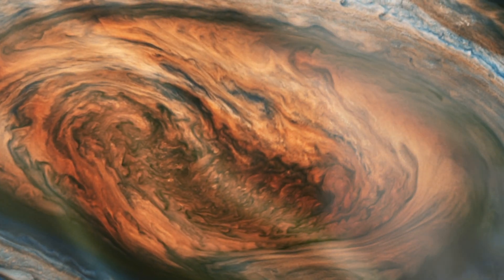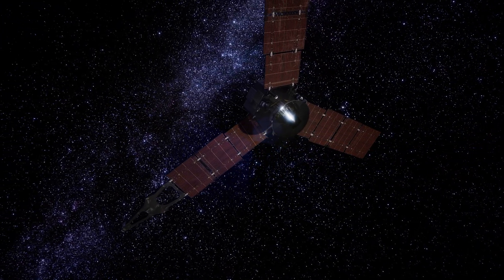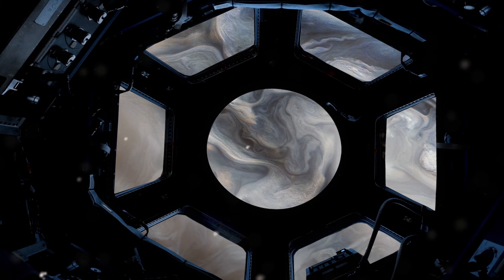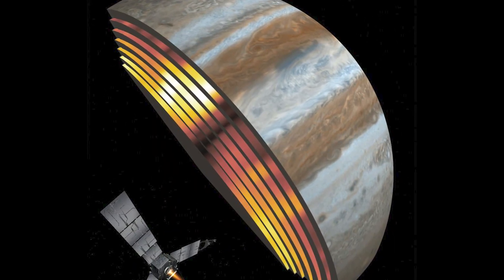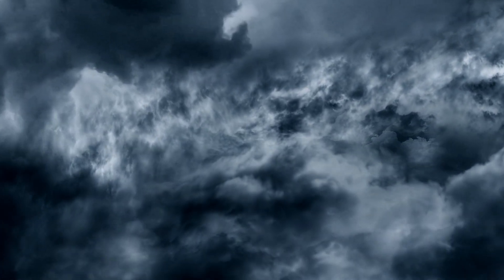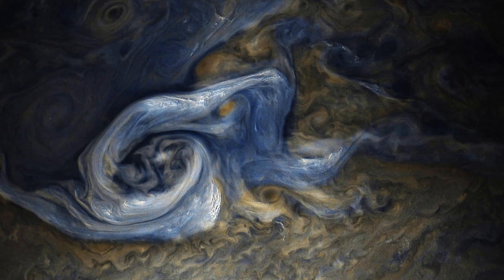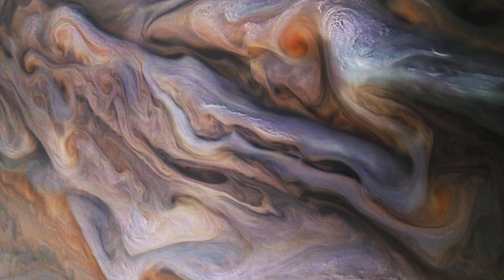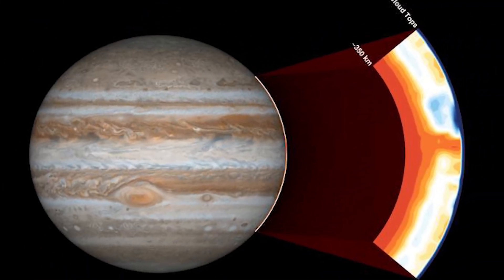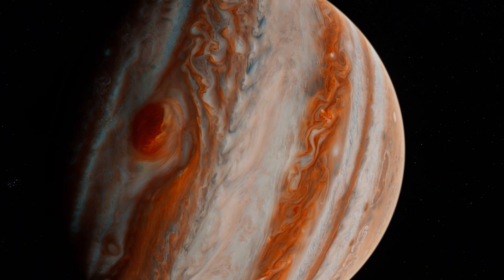In unravelling Jupiter's enigmatic Great Red Spot, scientists embarked on a detective story using Juno's microwave radiometer as their tool. Designed to peer through Jupiter's thick clouds, this instrument probes the planet with microwaves, unveiling layers of the atmosphere unseen by any other method. Their findings were groundbreaking: the storm and other Jovian tempests exhibited complex, deep-reaching structures, with layers of atmospheric activity far below the visible cloud tops, offering a deeper understanding of the storm's dynamics and composition.